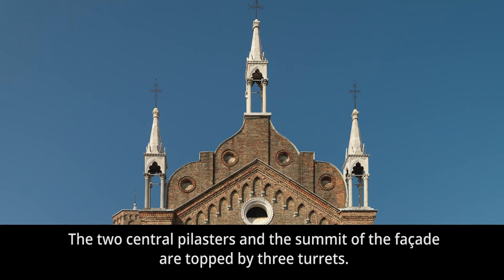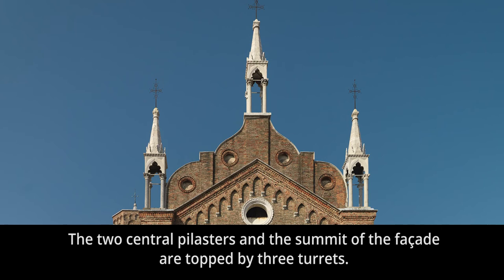The two central pilasters and the summit of the façade are topped by three turrets.